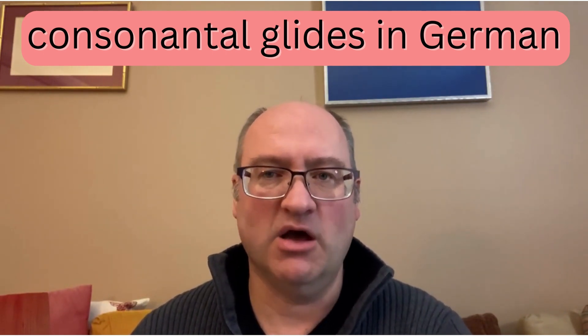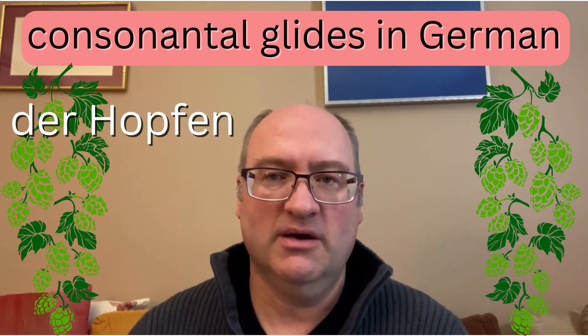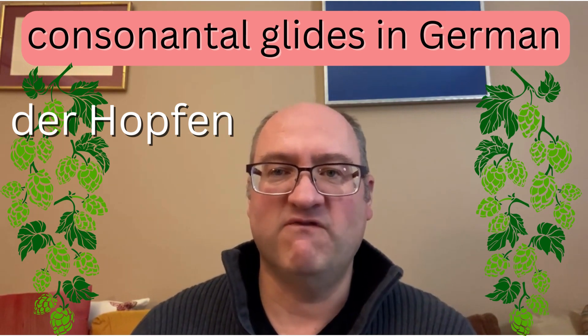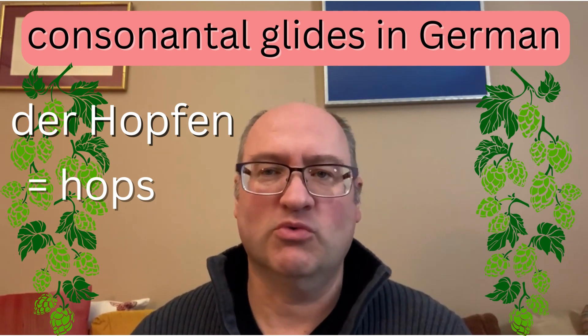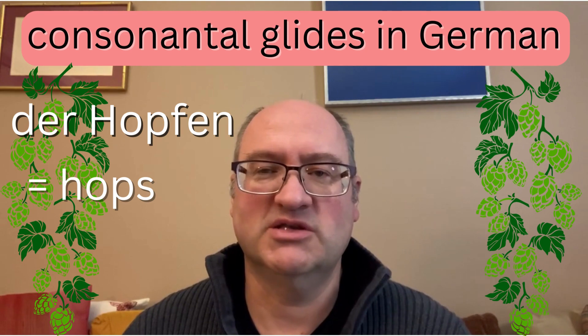Not so much if it's in the middle of a word. For instance, the word Hopfen — you actually do kind of pronounce the P and the F separately: Hopfen, which is the German word for hops, a very important German word.